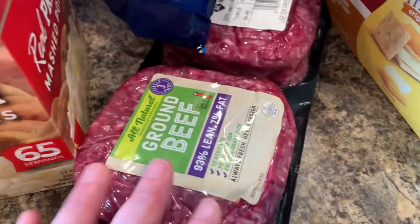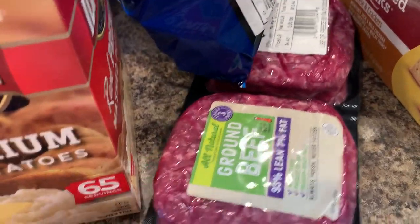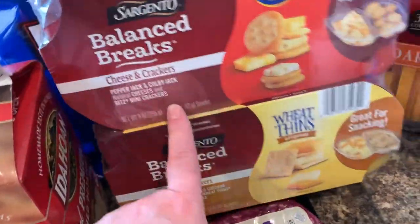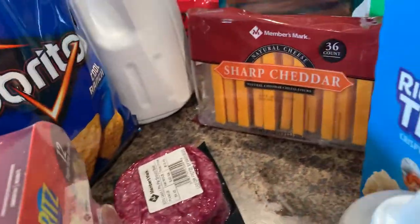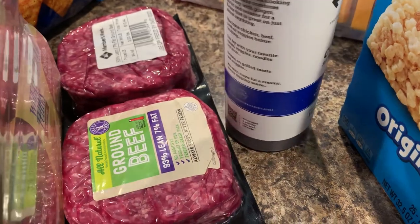I like this ground beef — it's 93% lean, 7% fat, and it's $13.44, so about $4.48 a pound. Got a thing of Cool Ranch Doritos, pretty standard. Got milk, and crackers and cheese — that's a nice snack. My husband found a Japanese barbecue sauce with soy, ginger, and garlic that he thought he'd try — sounds delicious.